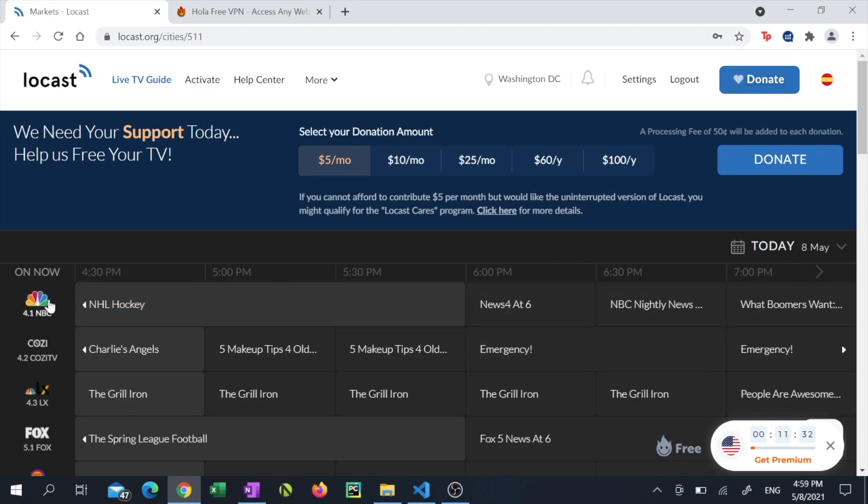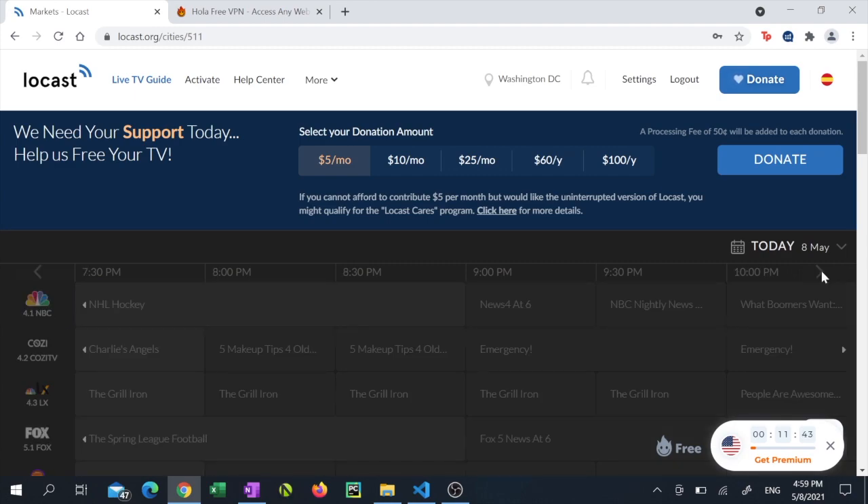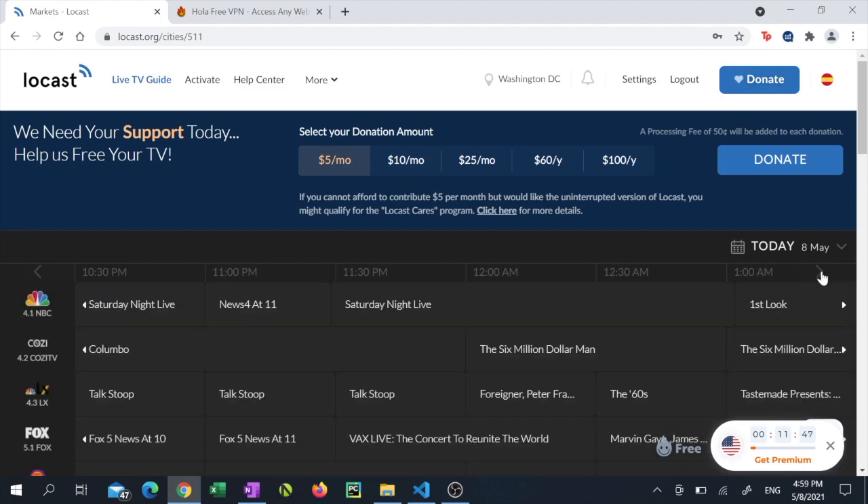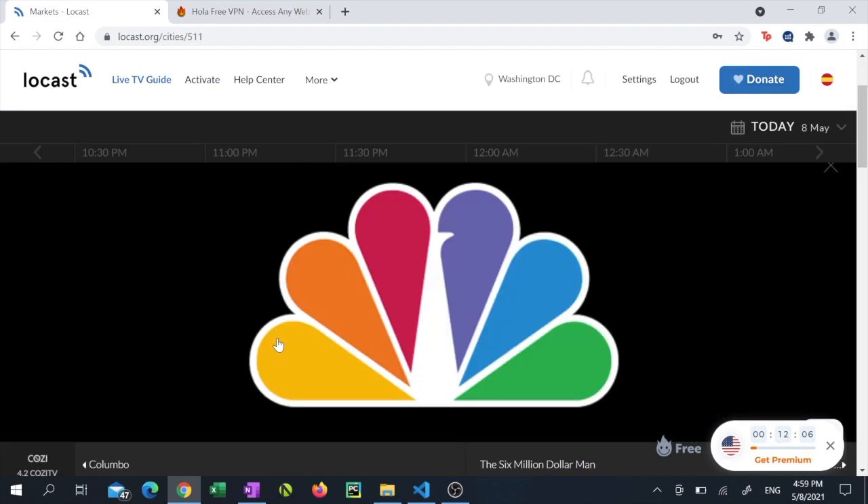I want to watch SNL and I know that it comes on NBC, but it's only 5 p.m. and the only thing on right now is hockey. So I can scroll over to see exactly what time SNL will be coming on — looks like it starts at 11:30 p.m. When the time comes, I can click the name of the program and click 'Watch Live.'